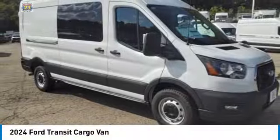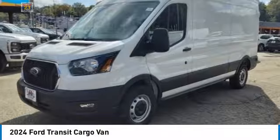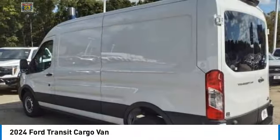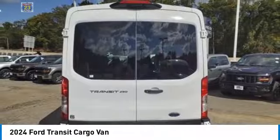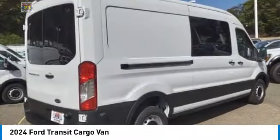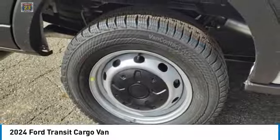Take a ride in the 2024 Transit 250. The Transit 250 comes in numerous configurations with impressive payload and towing capacities. It is comfortable and easy to drive. Here are some of this vehicle's great options: brake assist, front license plate bracket,